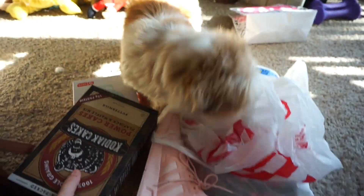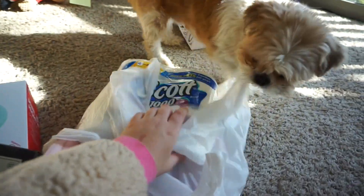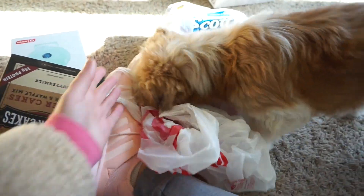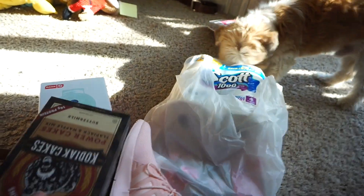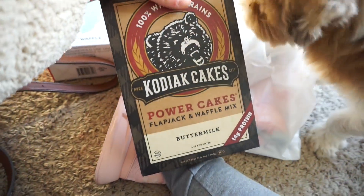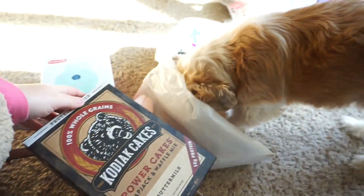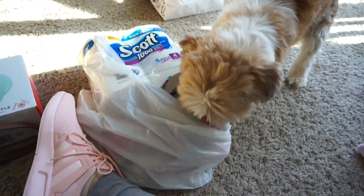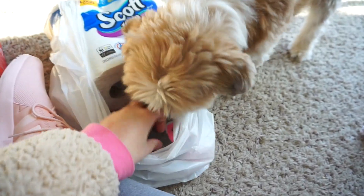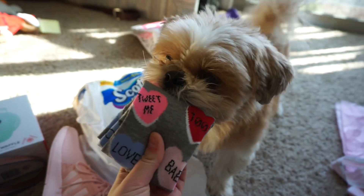I didn't get anything for the baby — sorry Teddy, there's nothing in here, it's just for mommy. So I got the Kodiak Cakes Power Cakes — I always get these, I always usually make pancakes, but I got that waffle maker. Teddy, those are mommy's socks — excuse you, Teddy, you need to let go. He grabbed the socks right out of my hand from the bag!